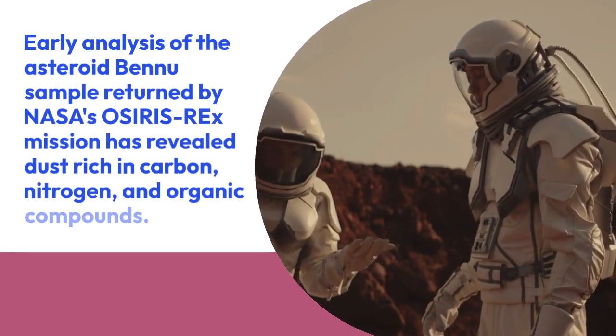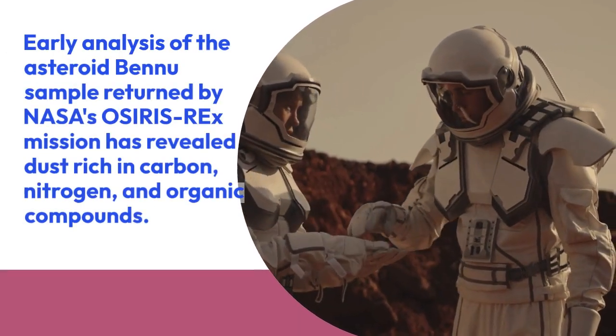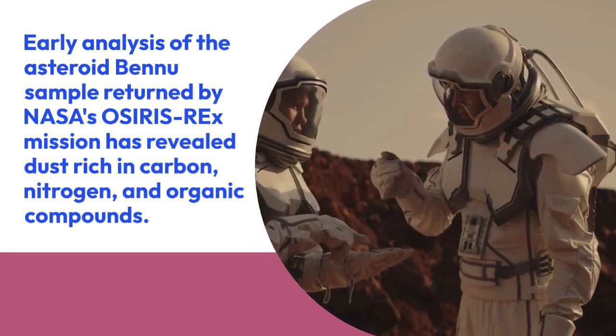Early analysis of the asteroid Bennu sample returned by NASA's OSIRIS-REx mission has revealed dust rich in carbon, nitrogen, and organic compounds, all of which are essential components for life as we know it.